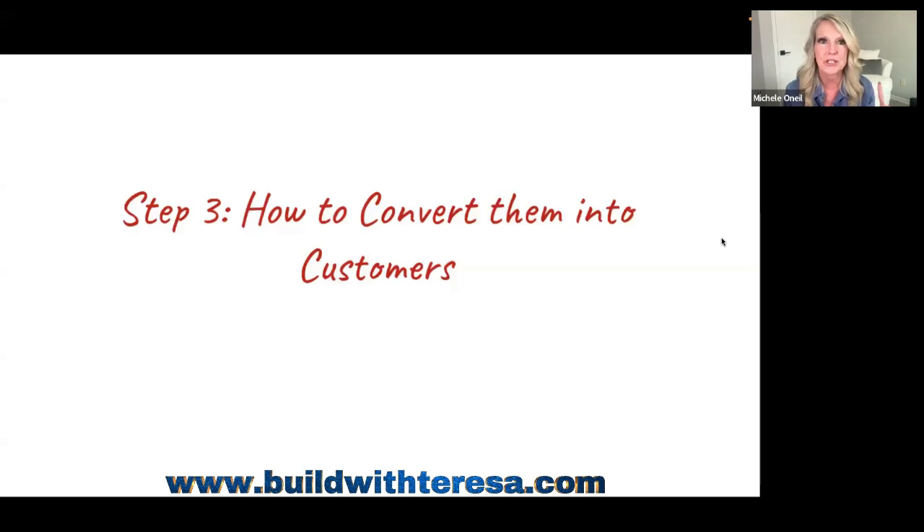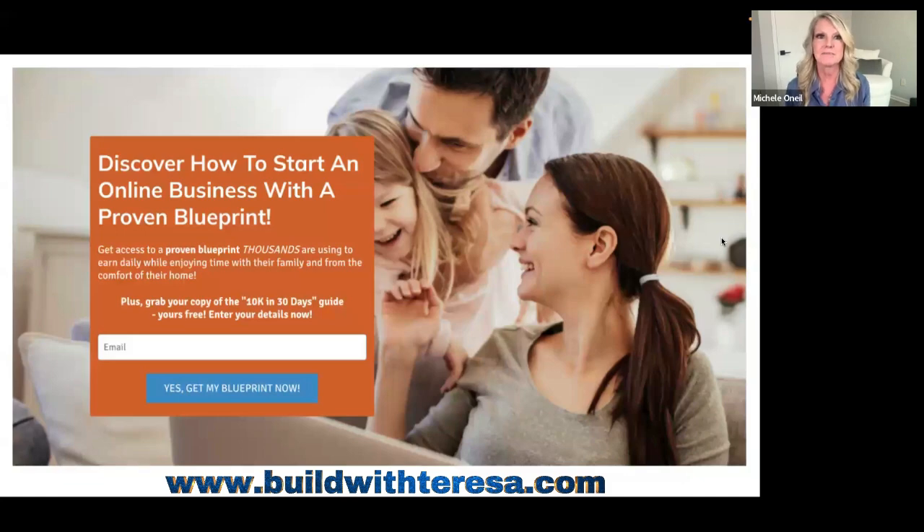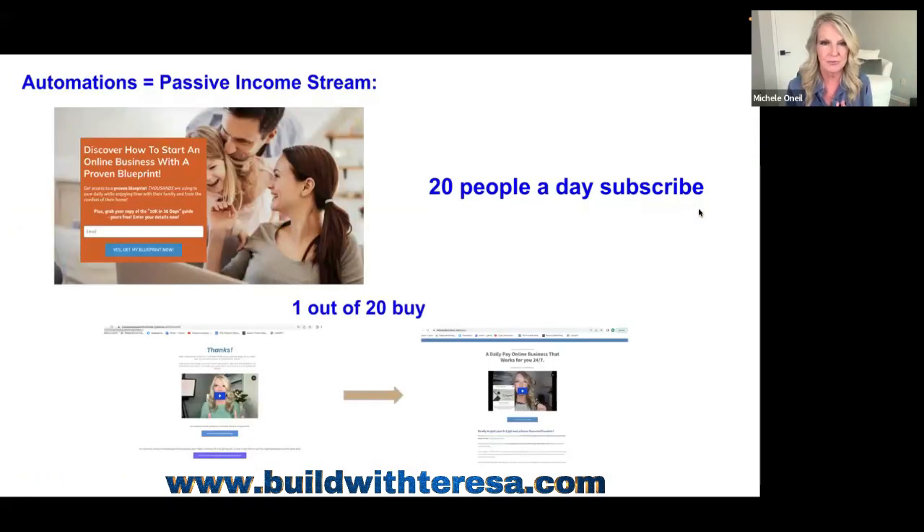Step three: how to convert them into customers. This is where you stop trading time for dollars, because you're going to automate your business. These pages are out there on the web working for you 24/7, so anyone at any time can buy from you. When somebody discovers the page online, they're taken to your thank-you page. On average inside our community, one out of 20 people who enter their email are buying — that's a $900 passive income sale.